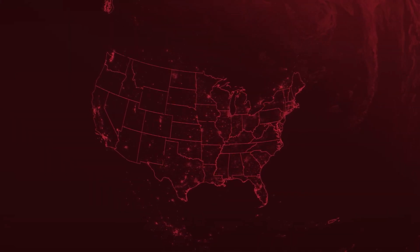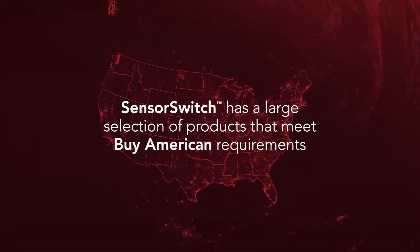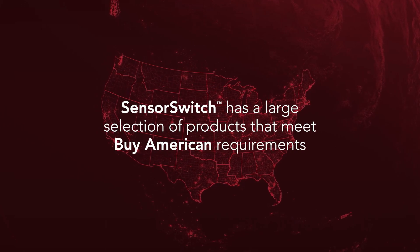Many projects now include requirements to use products manufactured in the United States. SensorSwitch has a large selection of products that meet Buy American requirements.